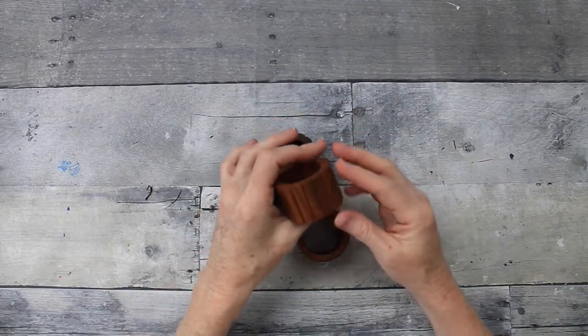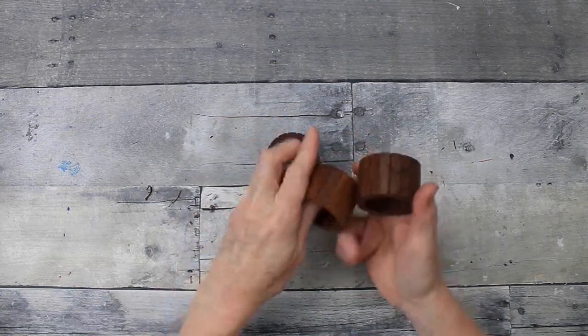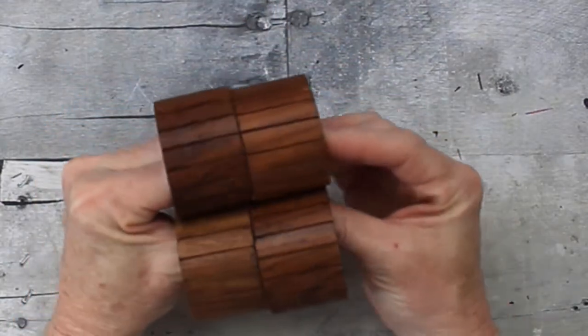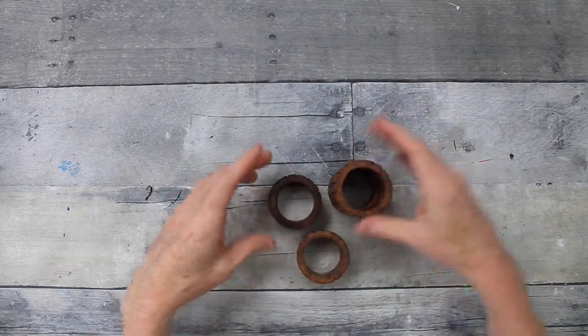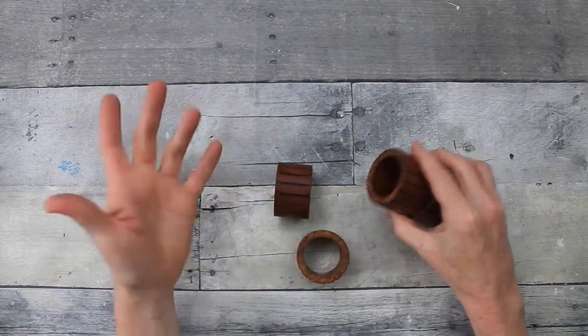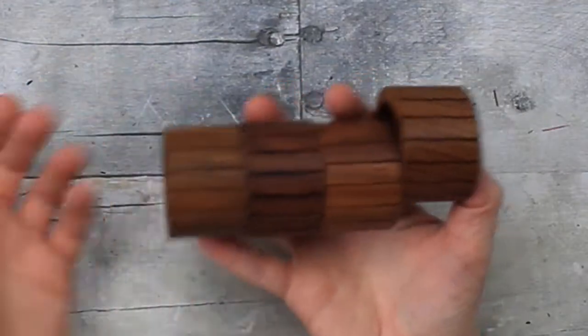Next item is this four-pack of wooden napkin rings. Not exactly sure what I'm going to do with these yet, but there are a lot of crafting options. They can be stacked, you can make something with them — they could be wheels for something. We'll just have to see. Not sure yet but they're good pieces to craft with.